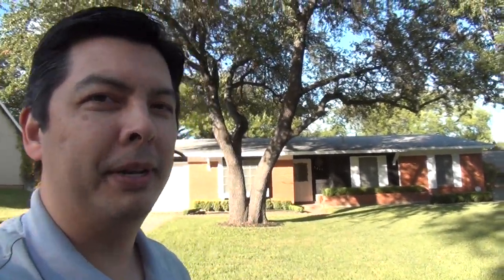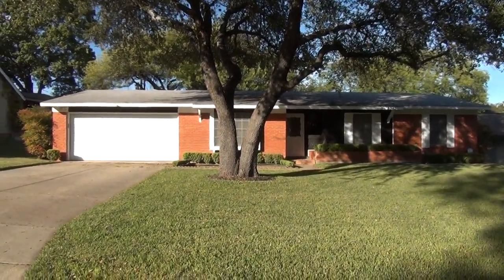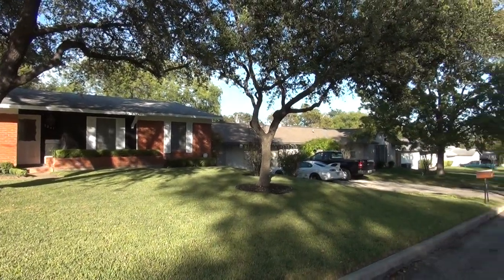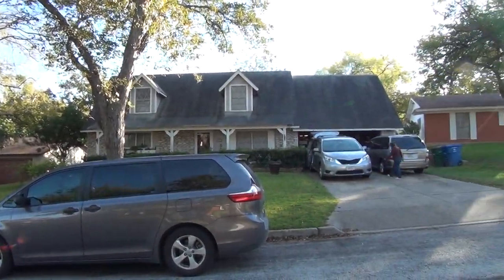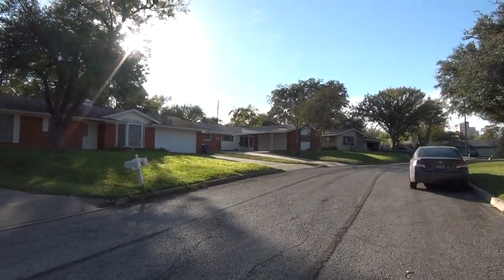Hi, this is Mark P with Liberty Management. I'm here today to show you the house at 3211 Bluefield in the Greenbrier subdivision. This would be the condition of the home as of November 20th, 2017, about 4 p.m. in the afternoon. This subdivision is just off of I-10 near 410 and the Medical Center.